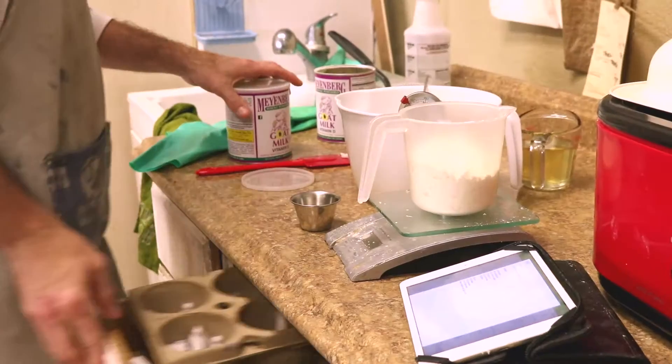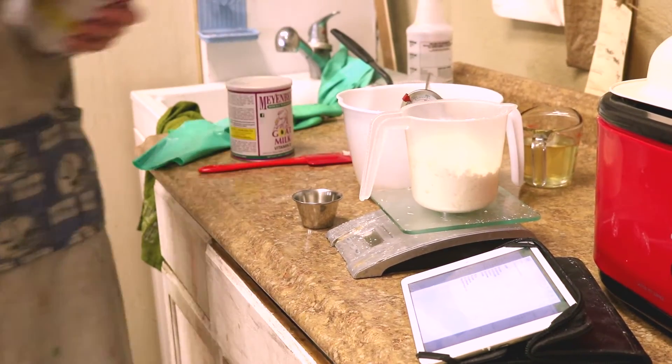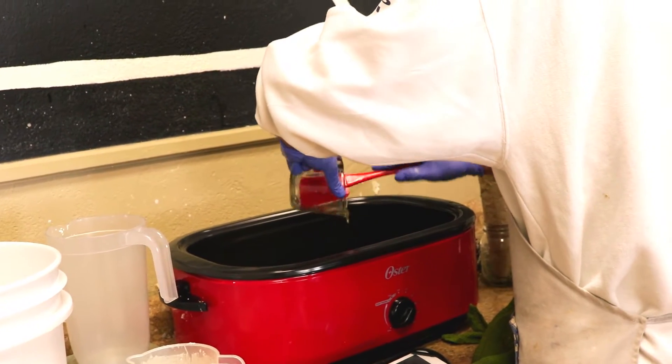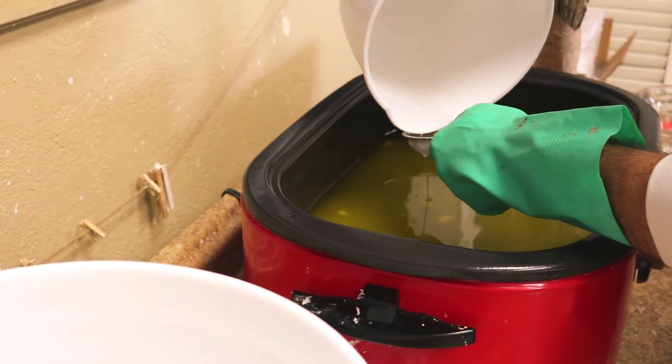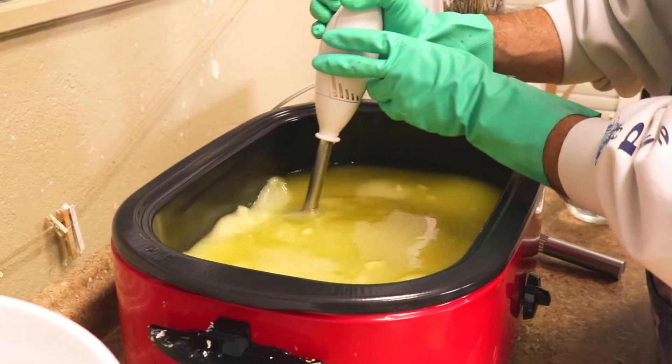Factory-made soap has a history to it that most people don't realize. One of the things with handmade soap is that the glycerin is actually naturally contained when you're making soap, whereas when you buy soap at the store and it's factory-made, they actually remove the glycerin or eliminate it altogether.